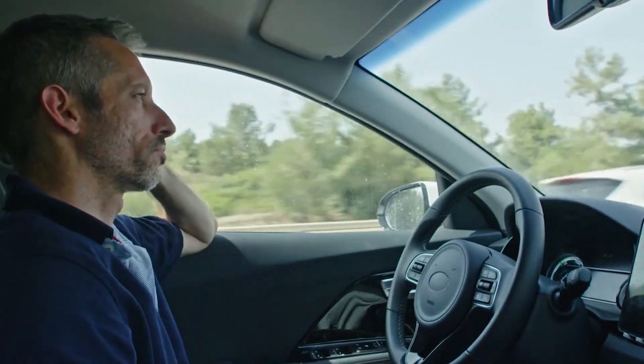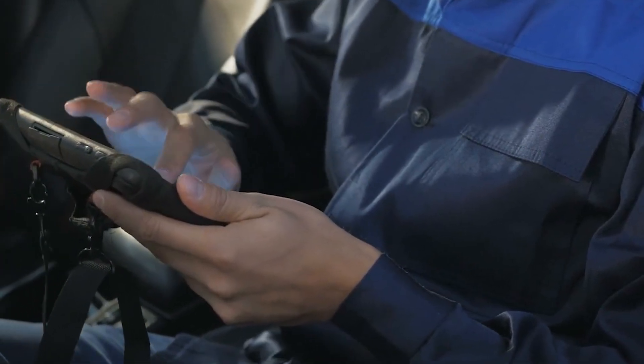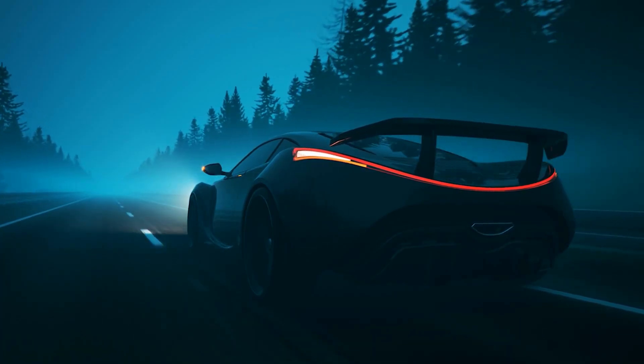However, you may continue to drive your car with an orange dashboard warning light, but you should contact a mechanic as soon as possible for diagnosis and repair. Green or blue warning lights are simply informational. So, let's hit the road and find out what they mean.